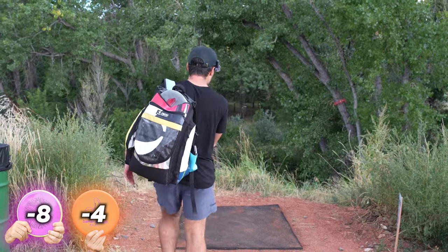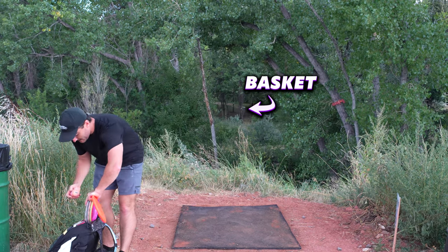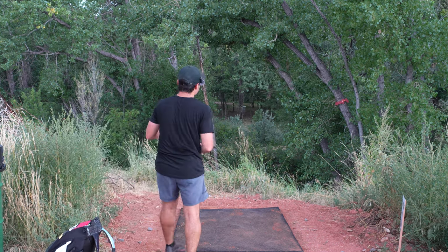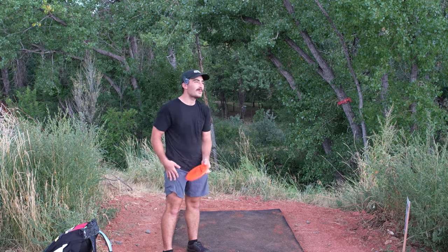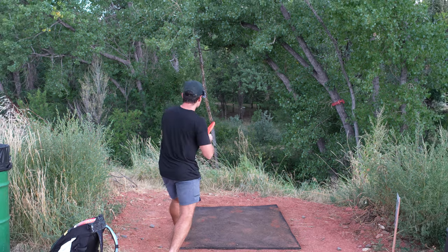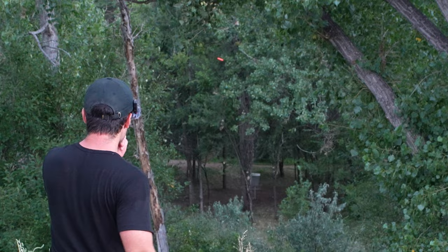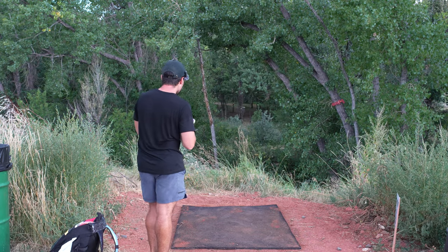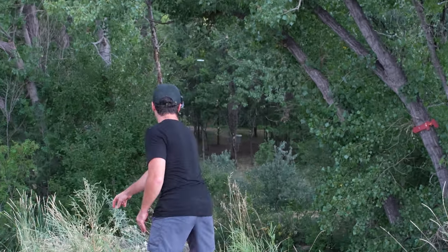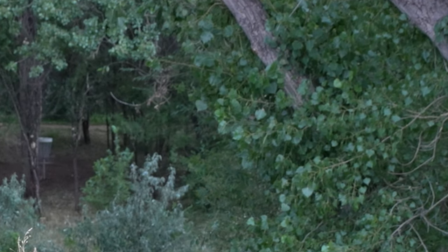Definitely getting to the more forehand friendly part of the course. Zone absolutely should have gotten the birdie there, but sometimes when I do something really dumb like that rushed, I think about giving it to myself — but then I'm like, no, it's the integrity of the game. I probably would make that 10 out of 10 if not rushing. The Tempo — that's the same exact shot, better result because it's a little faster.